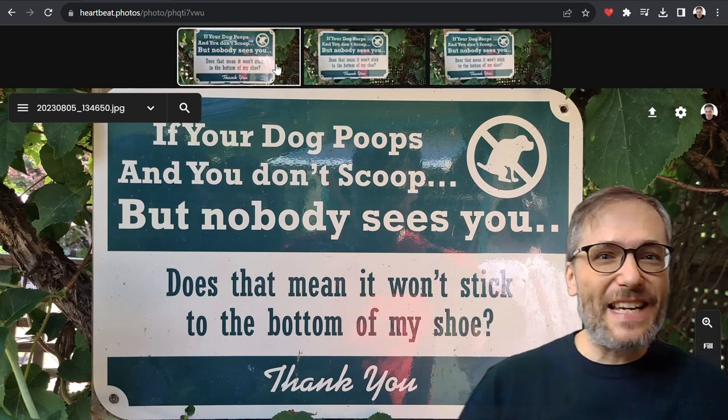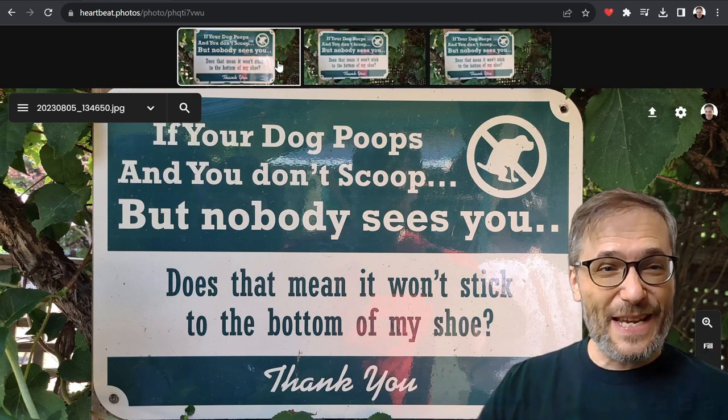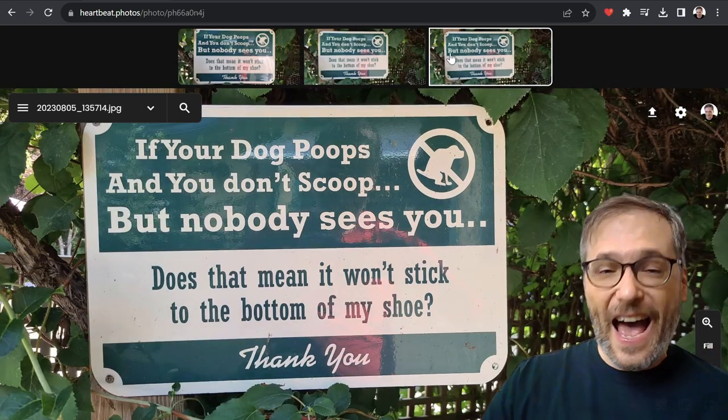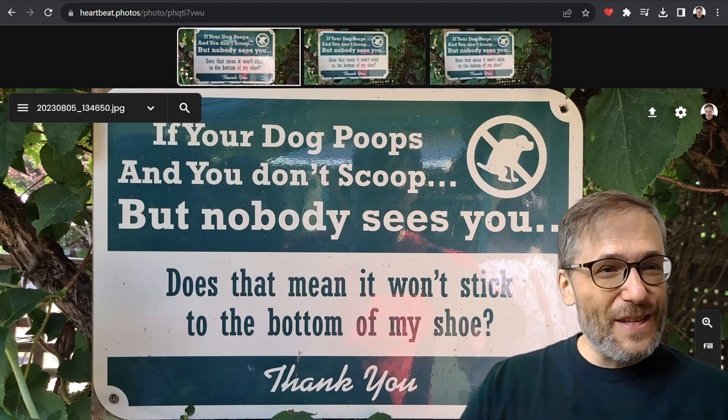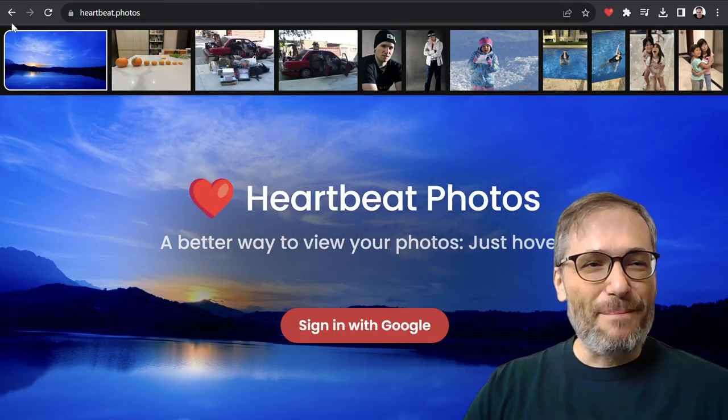Hello Freedom Family! If you've taken many photos of the same shot, like I did yesterday with this funny dog poop quote, how do you find the best one? We're going to use Heartbeat Photos — what you see behind me — to help you do that.